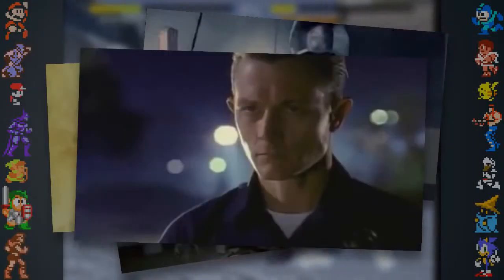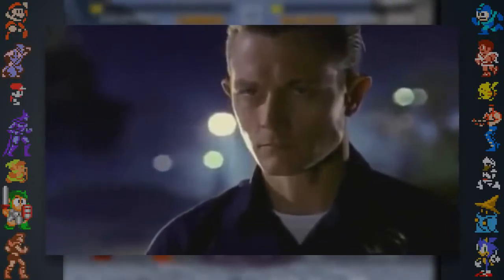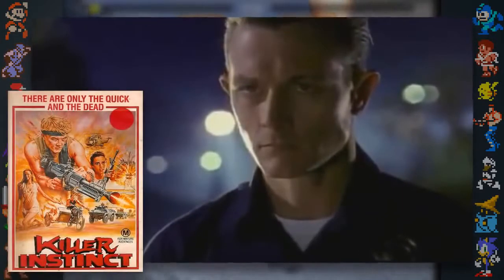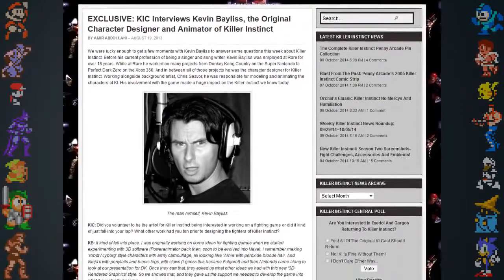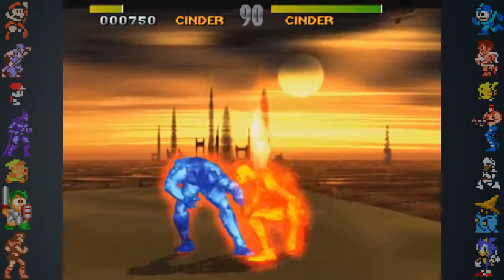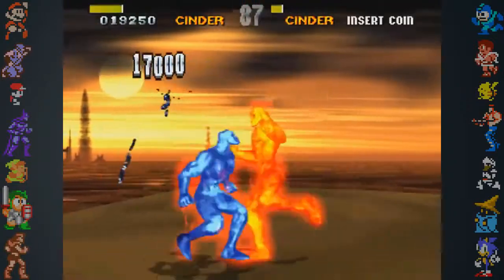If true, this would be an amazing coincidence, as the actor who played the T-1000, Robert Patrick, starred in 1987's Behind Enemy Lines, which was originally titled Killer Instinct. In an interview at KillerInstinctCentral.com, Kevin Bayless mentioned that Cinder was originally more lava-based than fire-based, and that he had even been considering giving Cinder the ability to swap back and forth between the two modes.